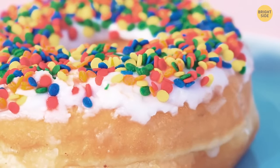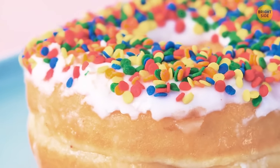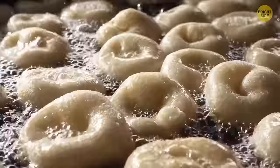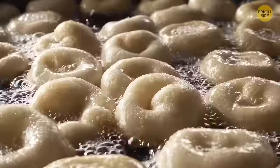Donuts are ring-shaped for a practical reason — if they didn't have holes in the center, the dough there would always be undercooked. Donuts are often associated with the police because back in the 1950s, donut shops were among the only places open late, making them a perfect spot for officers to grab something to eat and handle paperwork during the night shift.